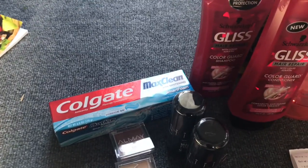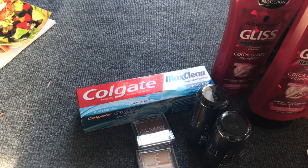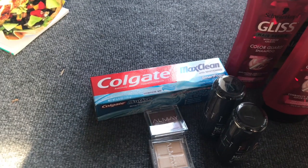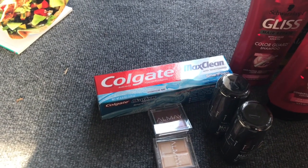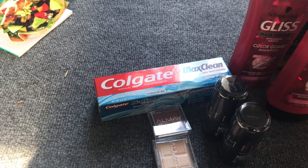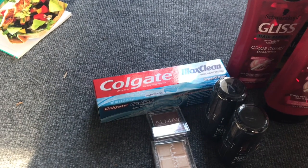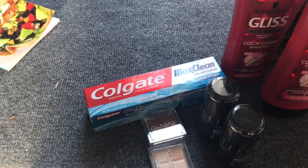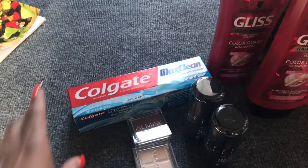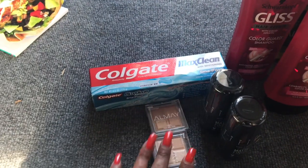The Colgate Max Fresh is on sale for $2.99. I used that CRT from last week — one of my subscribers asked if it would take at the register. I didn't have any issues, it didn't beep. I asked the manager and he said if it scans it works. I stacked that CRT with the 50 cent off one coupon from Smart Source 4/15, so this was completely free, and I got two dollars back in ECBs.